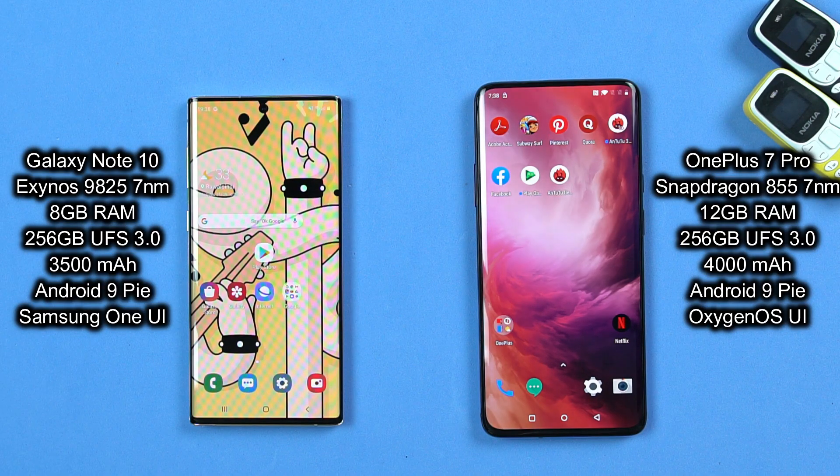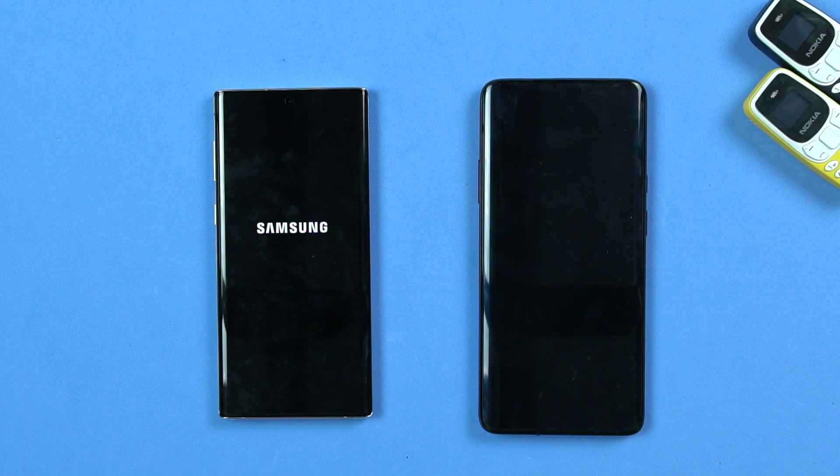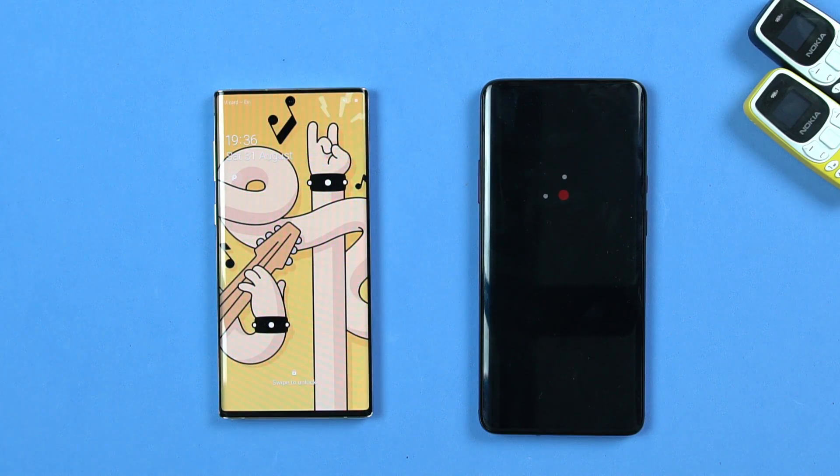Furthermore, if you are new here, it would be really nice if you can hit that subscribe button and the bell icon too. Let's start the speed test with the reboot test first of all. Upon restarting these phones, I found that the Note 10 surprisingly beats the OnePlus 7 Pro. It really looks like this is going to be a tough fight.